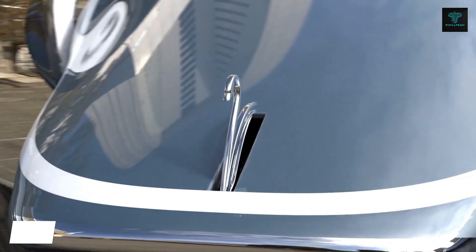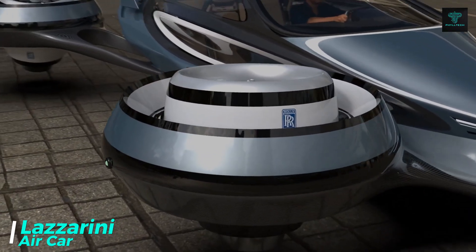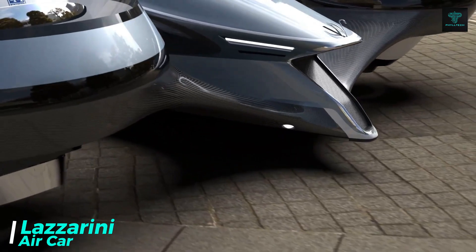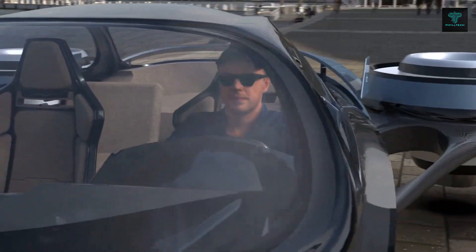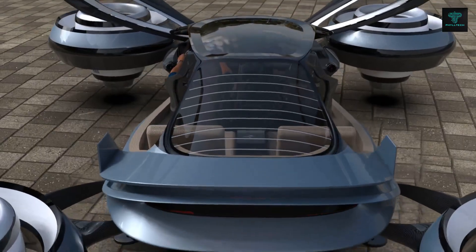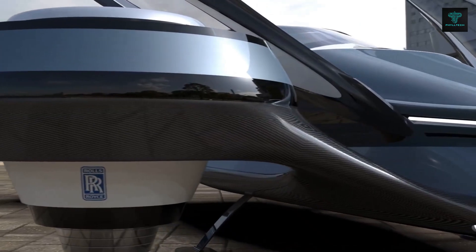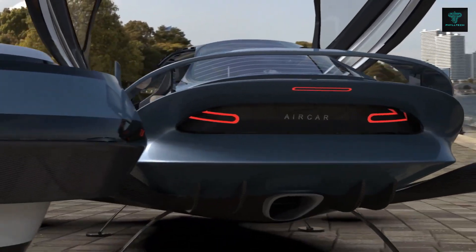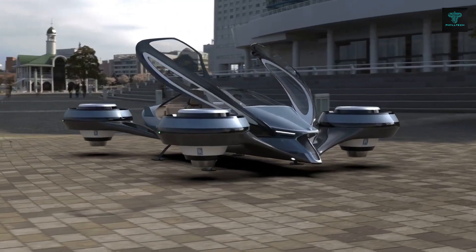The AirCar from Lazzarini Design is a ground-breaking flying car that combines aerodynamics and cutting-edge technology. Powered by four Rolls-Royce jet engines, the AirCar offers exceptional maneuverability, with each engine capable of independently adjusting its inclination and rotation for smooth take-offs, landings and turns. Measuring 6 meters in length, this ultralight vehicle is made from carbon monocoque, providing both strength and agility.